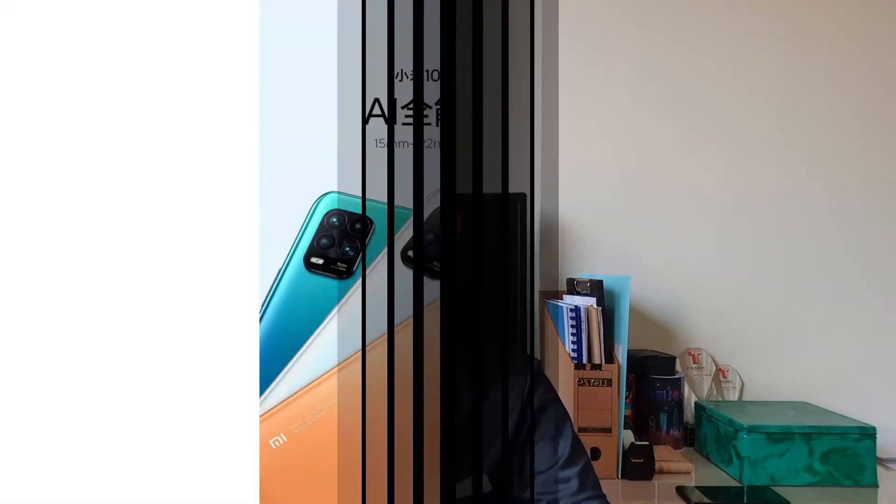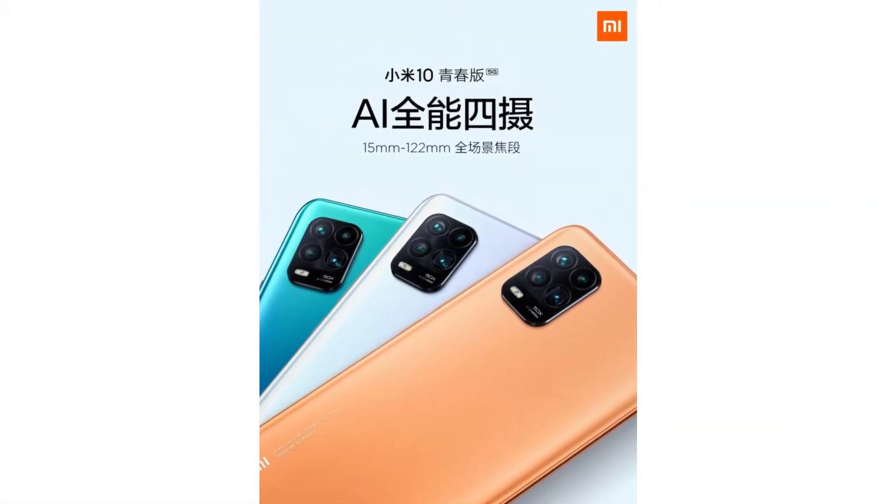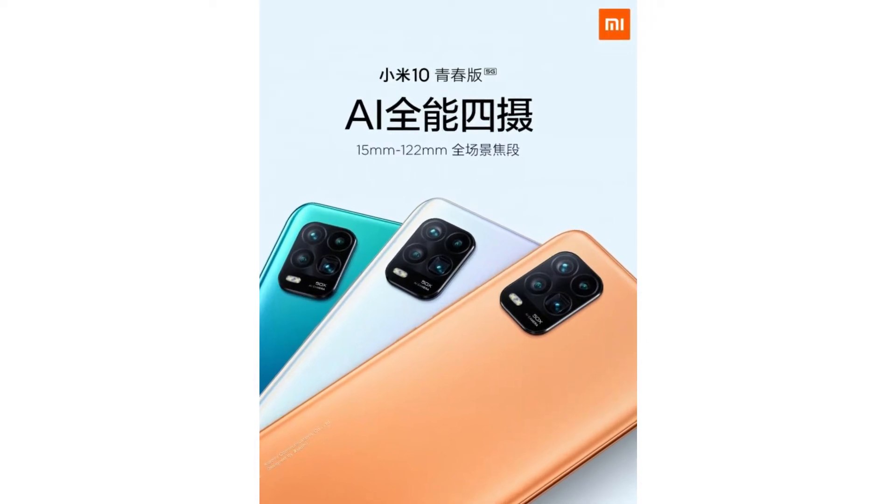Hey guys, welcome! Xiaomi has announced their new phone alongside MIUI 12 — that is the Mi 10 Youth phone. What is so special about this phone, as it is a mid-ranger? The phone has a 50x digital zoom, and what's special about it is just the price-beating compared to other phones.